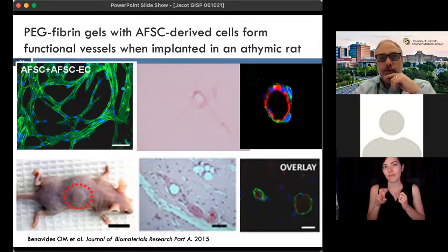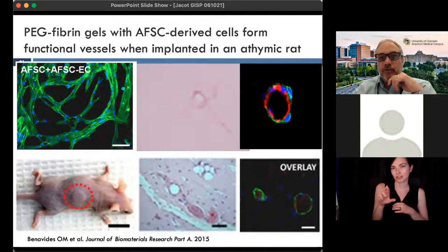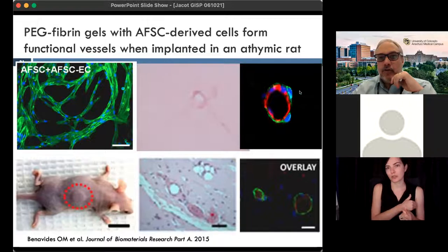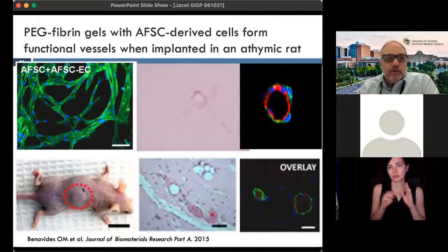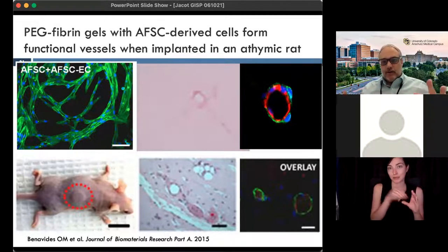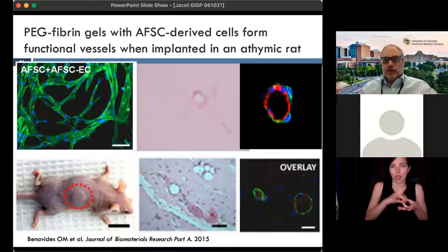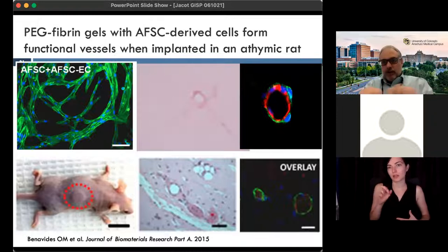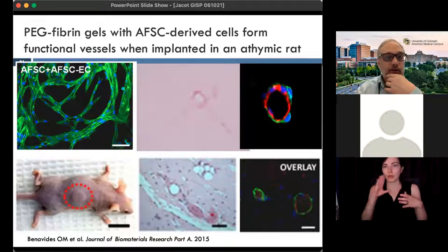With this PEG-decorated fibrin, the endothelial cells can move through and populate it and grow in the right way, giving us vascularized gels. What you see is really what looks like a small blood vessel — red staining for von Willebrand factor, expressed by arterial endothelial cells, and green smooth muscle actin surrounding it — a very immature capillary system. We've shown that when implanted into the right location, it will attach to the host vasculature, close off some vessels, expand others, and produce a fully vascularized scaffold.